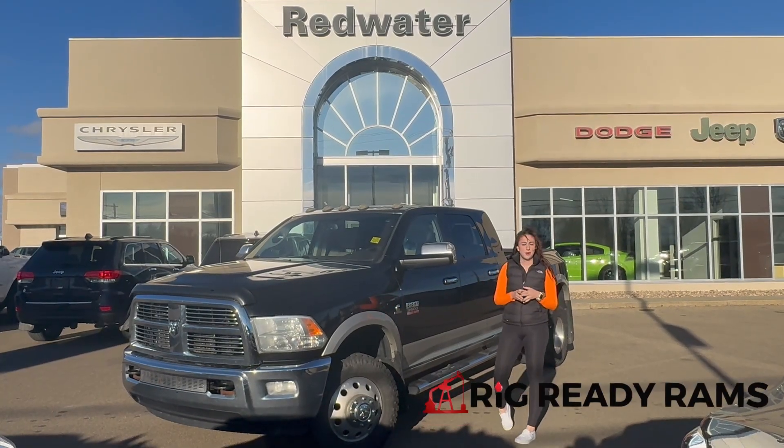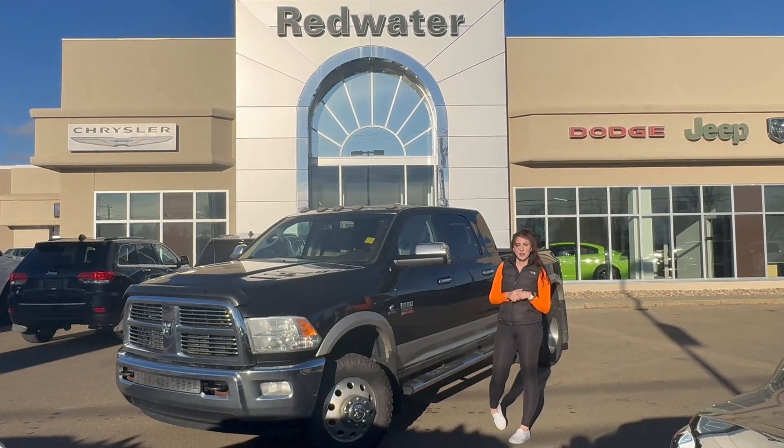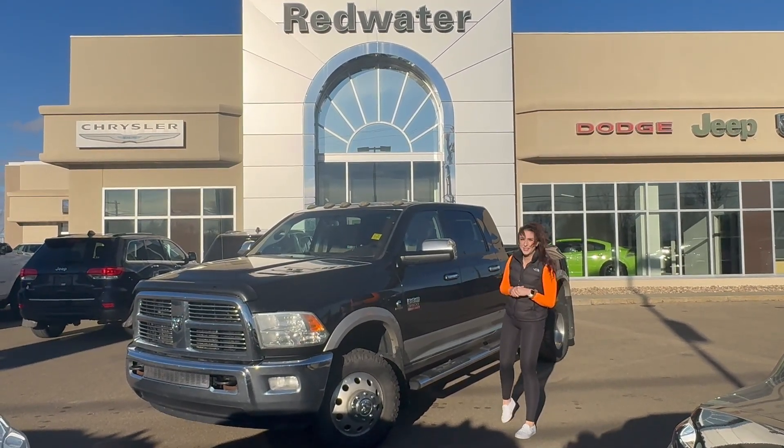Hey guys, it's Jill down at Redwater Dodge, home of the Rig Ready Rams. We buy a Ram and Rig Ready Approved. Just wanted to show you the newest vehicle on our lot — it's a 2011 Ram 3500 Laramie, so let's take a peek.